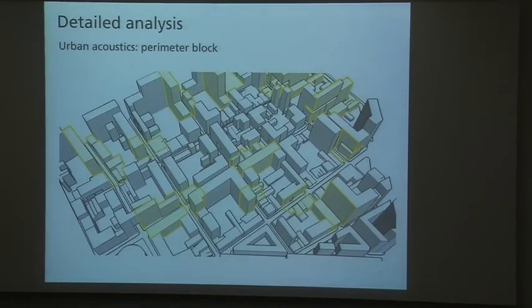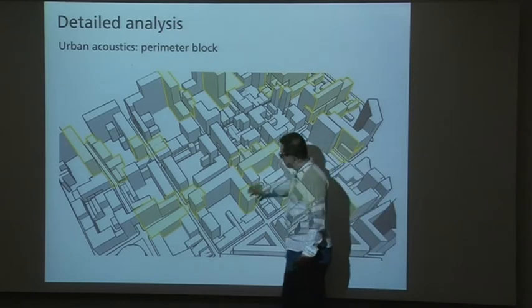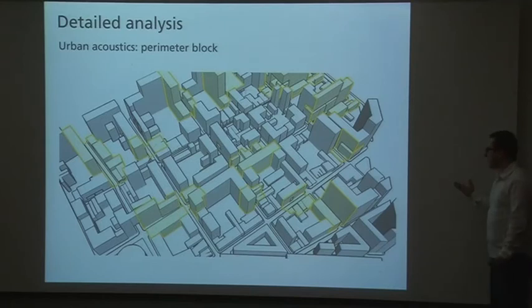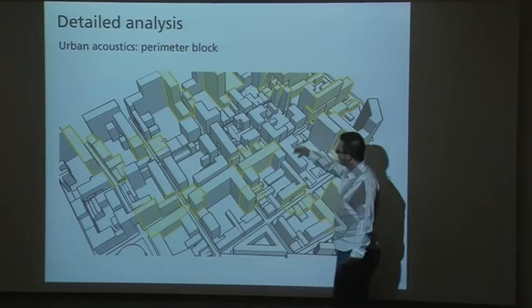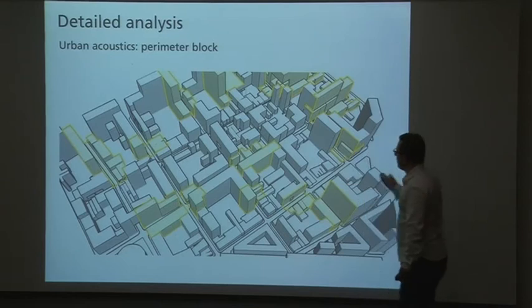We also have some analysis on urban acoustics. The idea is to study what the critical areas are, so that we can retrofit or develop new buildings — designing new facades that are acoustically better.